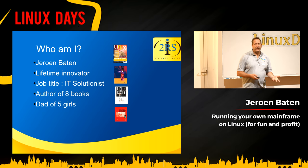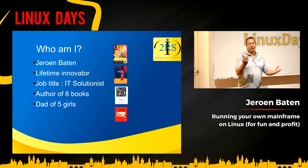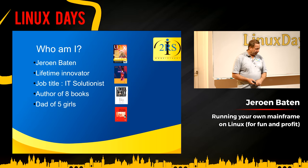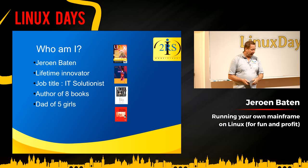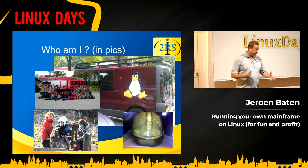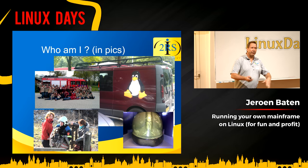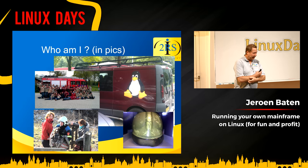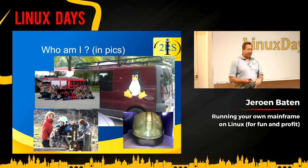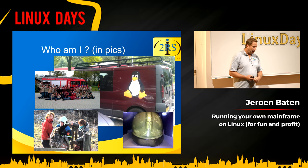I call myself mostly a solutionist. I provide solutions. People have different challenges, problems, and I try to solve them. I've written several books, and I'm also the dad of five girls. You see pictures of the books and a couple of pictures of me. Our car has a wheelchair-adapted van, and for my birthday, my wife put Linux Tux stickers on both sides of it, which was a great gift, of course.